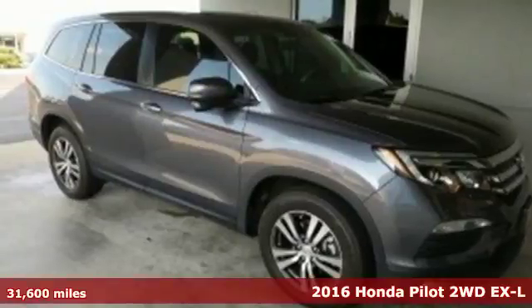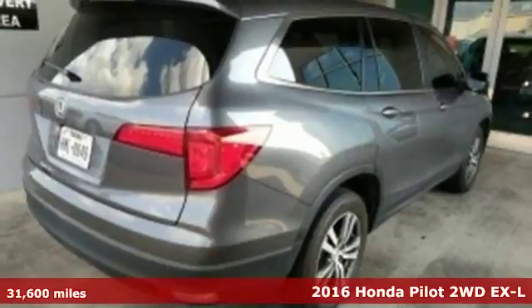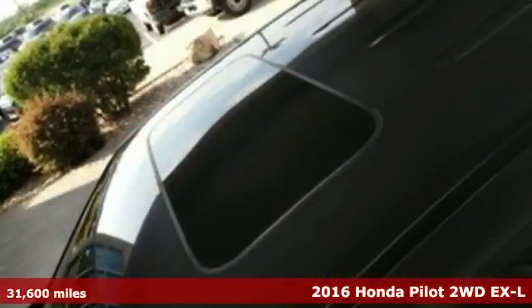It's a 2016 Honda Pilot. Every Honda is designed with the driver in mind. You'll look forward to every drive with features like these.